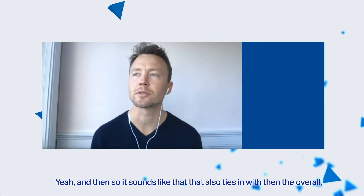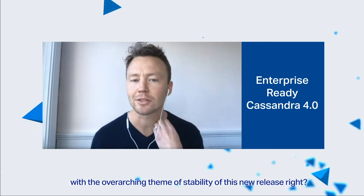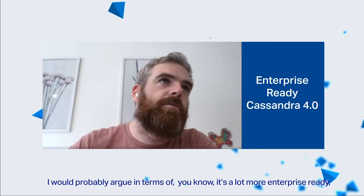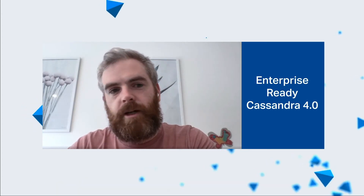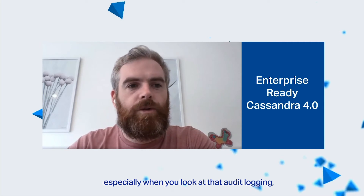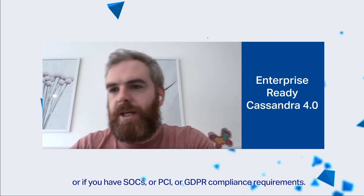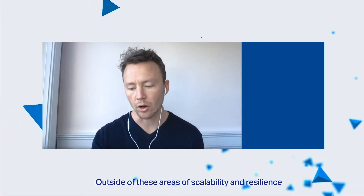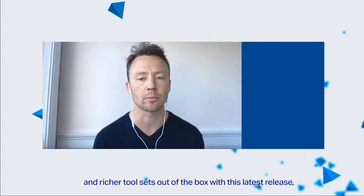This ties into the overall theme of stability for the new release. Not only is it about stability — I would argue 4.0 is a lot more enterprise-ready. Especially when you look at audit logging and traffic replay — they're all big box-ticking items if you have SOC, PCI, or GDPR compliance requirements. Outside of these areas of scalability, resilience, and the richer tool set out of the box, are there other things important to highlight about the latest release?